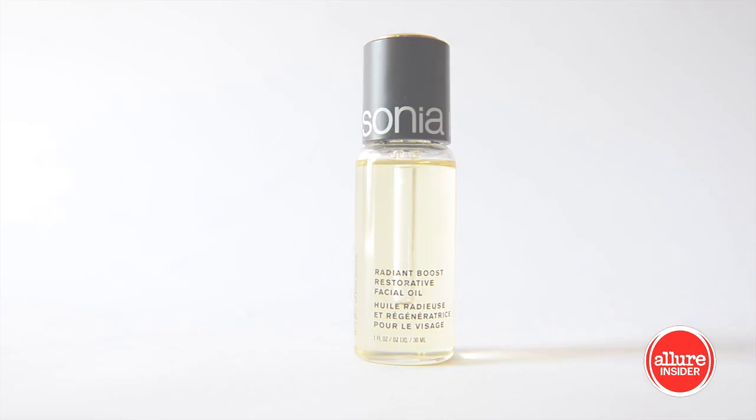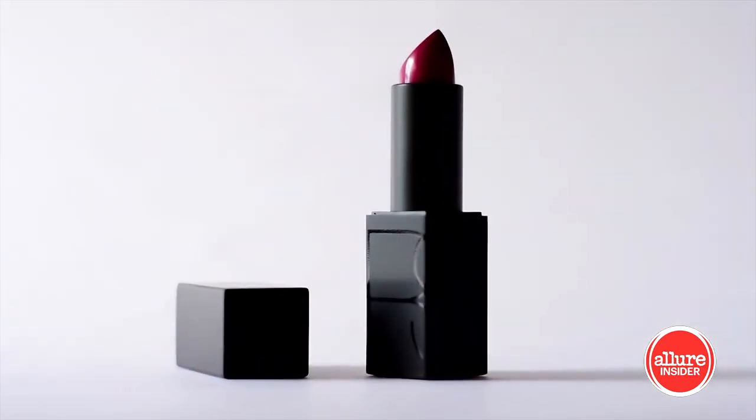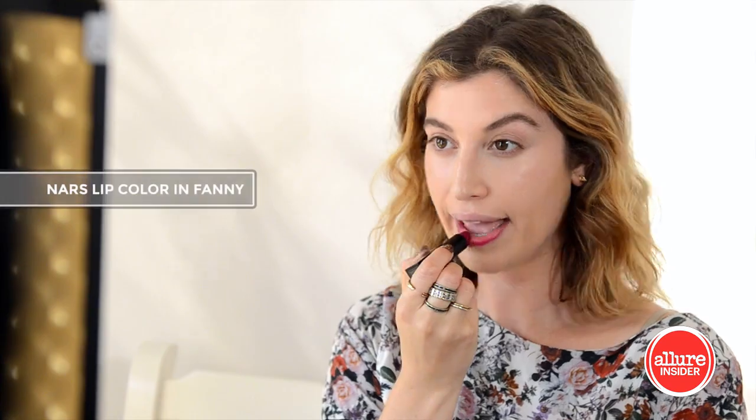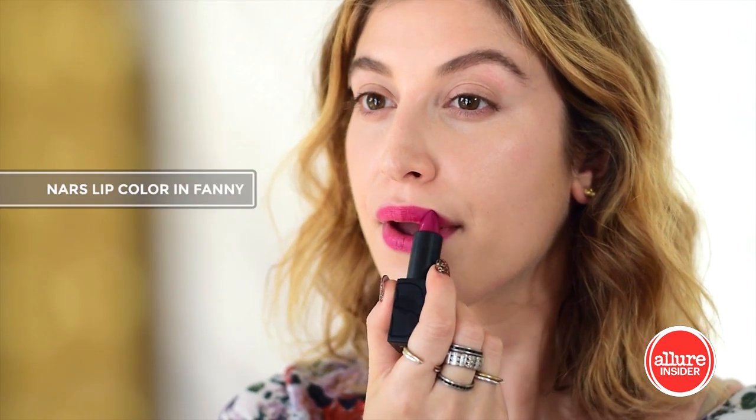Sonia Kashuk's Restorative Oil gives my skin a revived glow. Jane Iridell Glow Time BB Cream has a radiant and creamy feel and gives my skin a flawless effect. NARS Lip Color in Fanny is a beautiful bright berry shade, proving that you can still wear color in the fall.